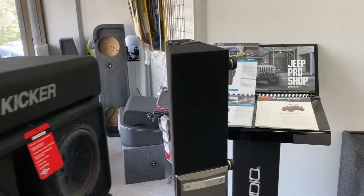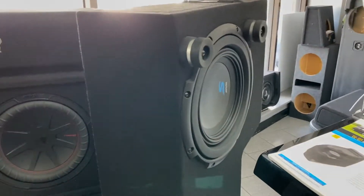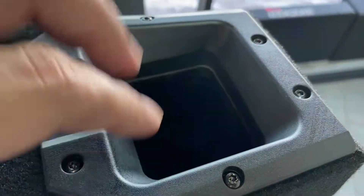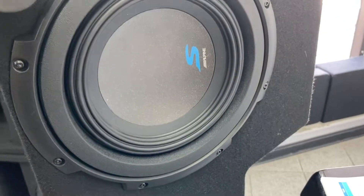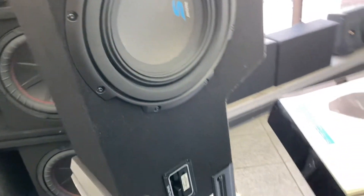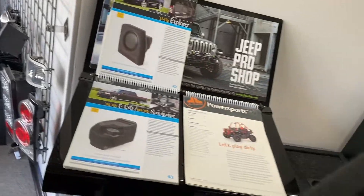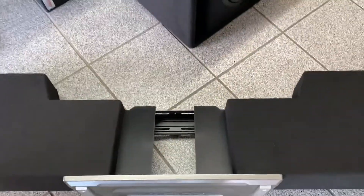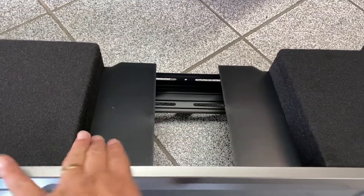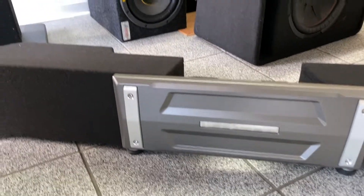Here's the new Alpine dual-8 subwoofer enclosure. As you can see there are ports on the side and it has two 8-inch drivers — available in Type S like this one or Type R. It sounds really good. On the top it comes with a space so the amp can mount right up there.